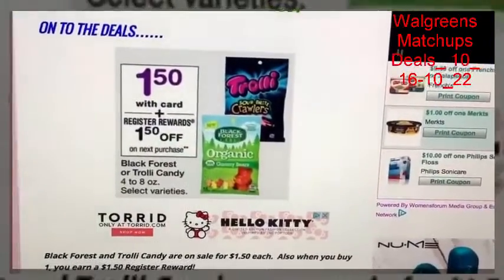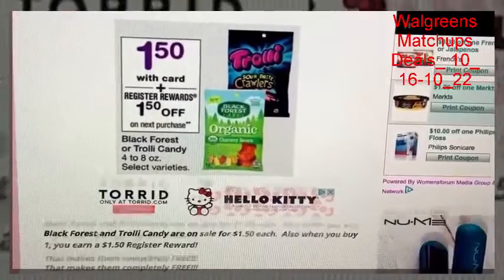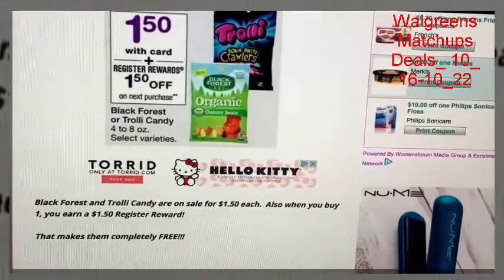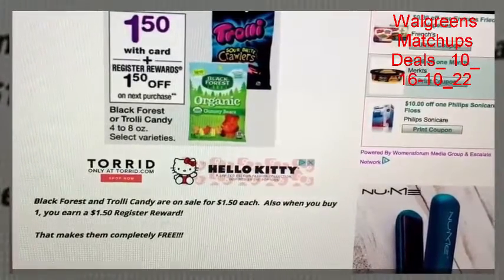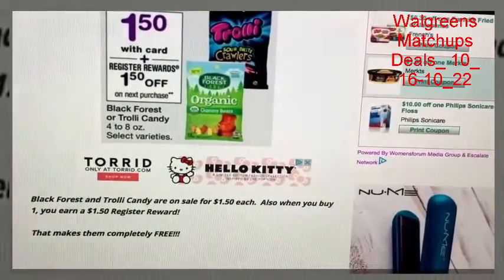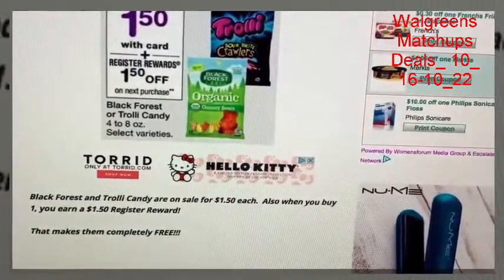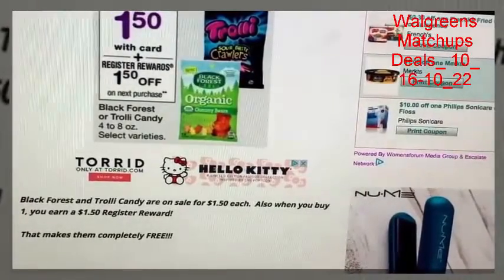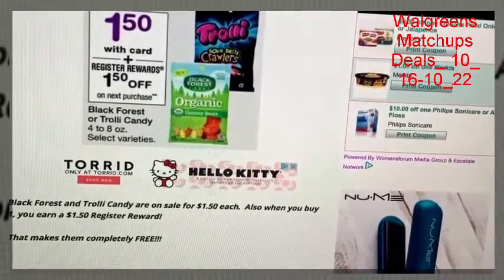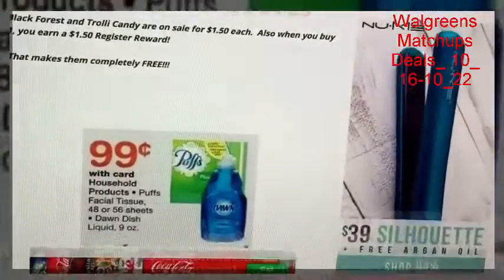We've got the freebie deal again on the Trolley or Black Forest gummies — we can get them for free this week at Walgreens. All these deals start Sunday the 16th through Saturday the 22nd. They're on sale for $1.50 per bag, and when you buy a bag you earn a $1.50 register reward, making them completely free. I still have tons of these from the last deal — we have quite a bit of gummy snacks in our stash.